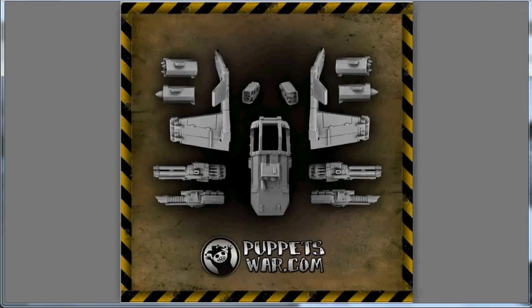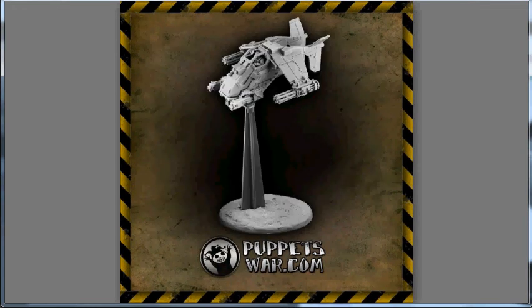Next up, we have Puppets War. We start out with the Thundercrow fighter. They have both a standard kit for €30, as well as an add-on pack to turn the Puppets War landspeeder into a Stormtalon — I don't have the price on that one, however. I really like some of the stuff coming out of Puppets War, and this is just one of those pieces that I definitely want to see in person, just to see if it holds up.